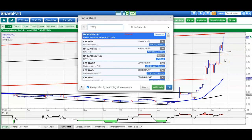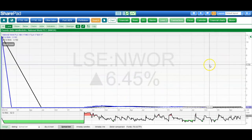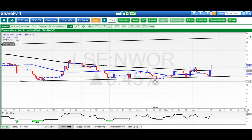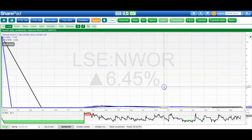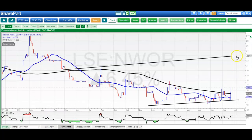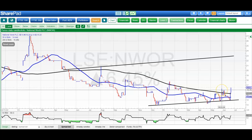Another stock making a rare appearance is National World. It looks as though we've got a rising trend channel which has been in place since basically the latter part of last year. The top of the channel is heading for 23p and we're looking for that while we remain above the 200-day moving average at 15p. Ideally today there's an end-of-day close above that late May peak at 16.25p — so above 16.25p, looking for 23p.